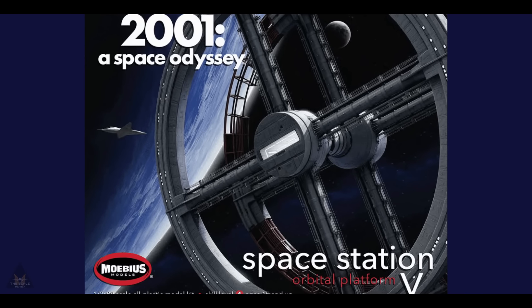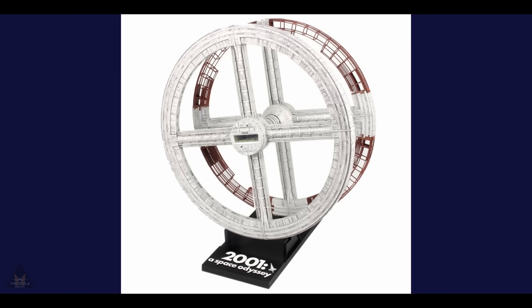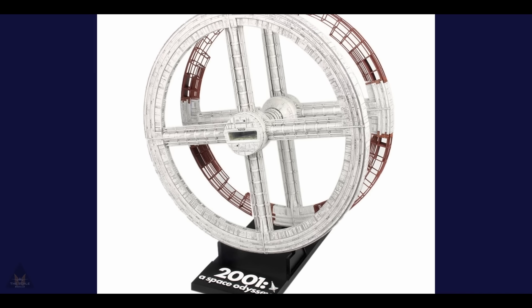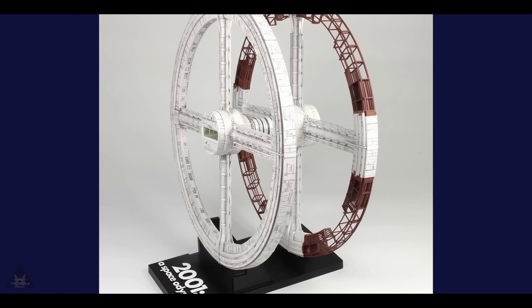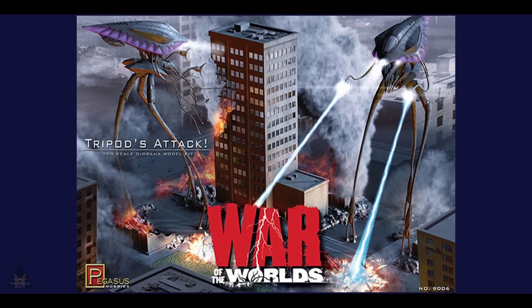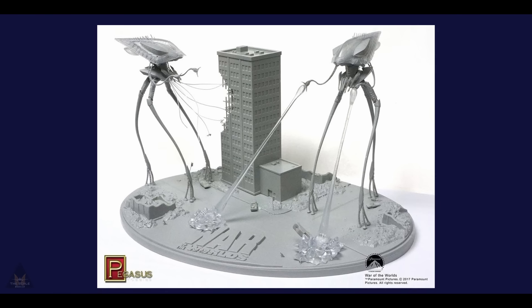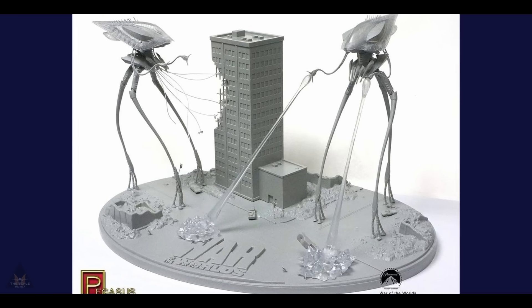Sticking with sci-fi, Moebius Models are releasing their 2001 Space Odyssey orbital platform Space Station 5. A lot of these are re-releases of kits that were basically discontinued, so keep your eyes open. Pegasus Models are re-releasing the Tripod from War of the Worlds — I've seen it made up and it looks absolutely super. With LEDs it really brings it to life, and painted up it's one hell of a showpiece.